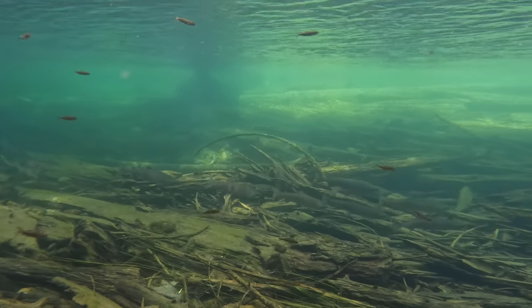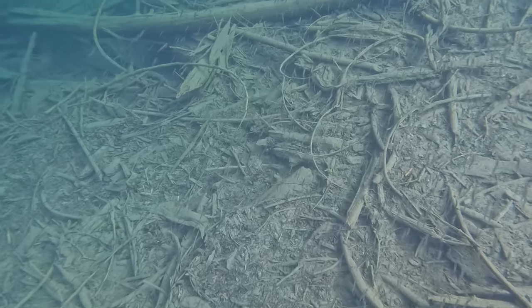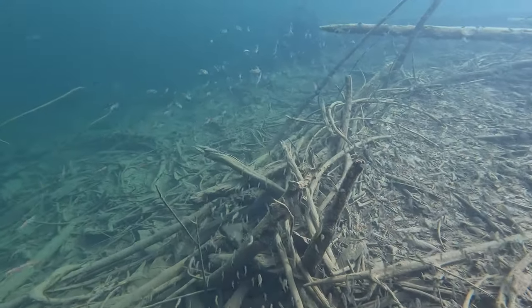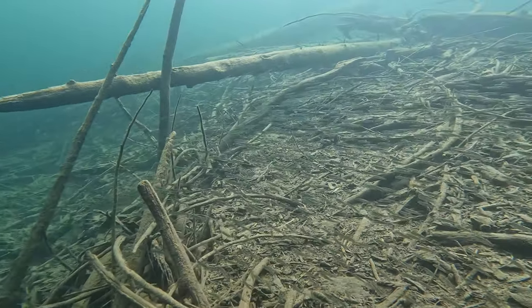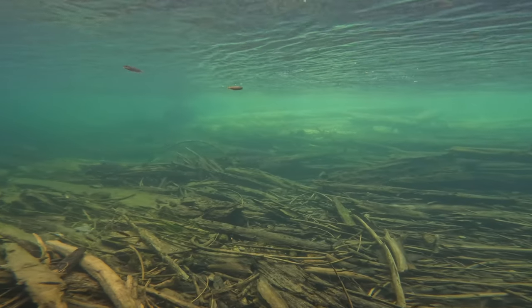Sockeye salmon are a little bit different — they spawn in the tributaries above the lake and then their smolts live in the lake itself for one to two years. Here they are swimming around in the lake, making schools of one to two thousand fish. Their main predators up here are bull trout. Beautiful to see them in such healthy numbers.